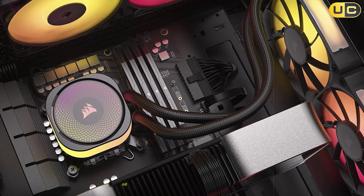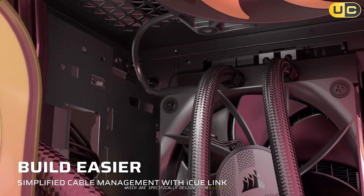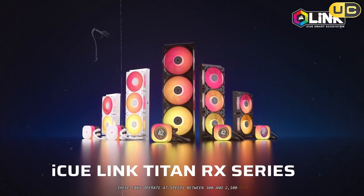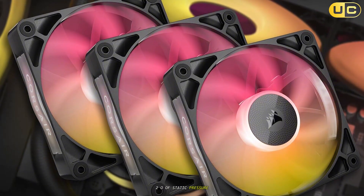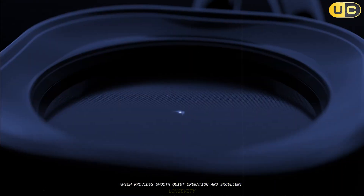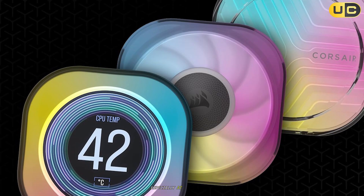The Titan 360RX comes equipped with Corsair's RX series 120mm fans, which are specifically designed for radiator use. These fans operate at speeds between 300 and 2,100 RPM, delivering up to 73.5 CFM of airflow and 4.33 mmH2O of static pressure. What sets these fans apart is their magnetic dome bearing design, which provides smooth, quiet operation and excellent longevity. In my testing, I found these fans to be among the quietest I've ever used on an AIO cooler, especially at lower speeds.